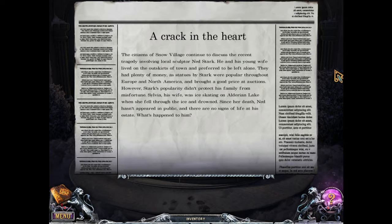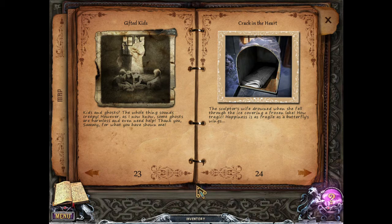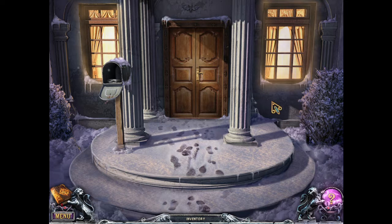He and his young wife lived on the outskirts of town and preferred to be left alone. They had plenty of money as statues by Stark were popular throughout Europe and North America and brought a good price at auctions. However, Stark's popularity didn't protect his family from misfortune. Sylvia, his wife, was ice skating on Aldarion Lake when she fell through the ice and drowned. Since her death, Ned hasn't appeared in public. We noted it in our journal — called 'Cracked in the Heart.' The sculptor's wife drowned when she fell through the ice covering a frozen lake. How tragic. Happiness is as fragile as a butterfly's wings — that's a good analogy.